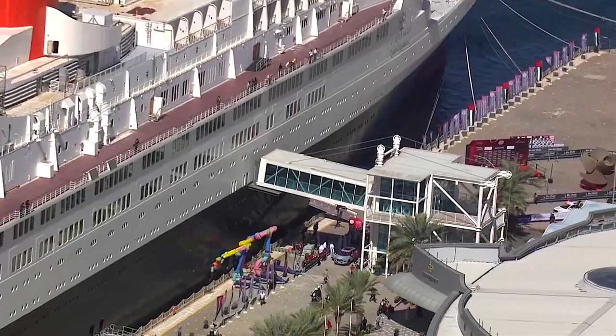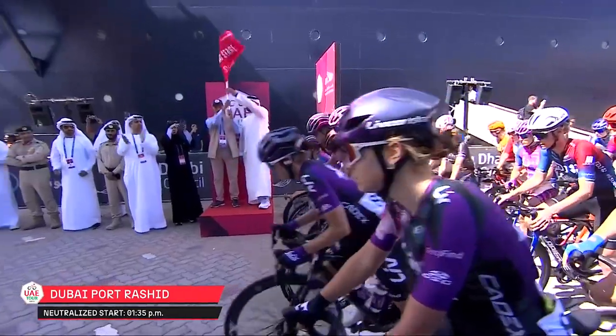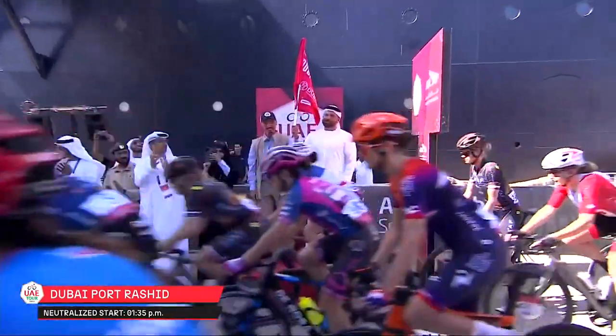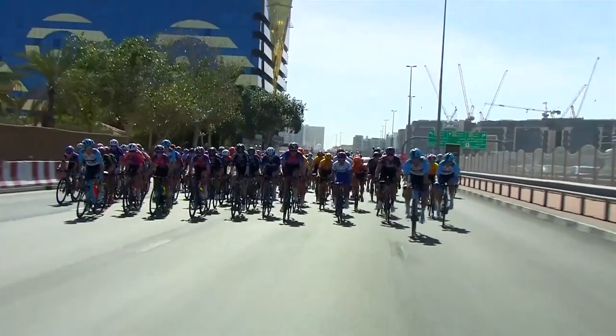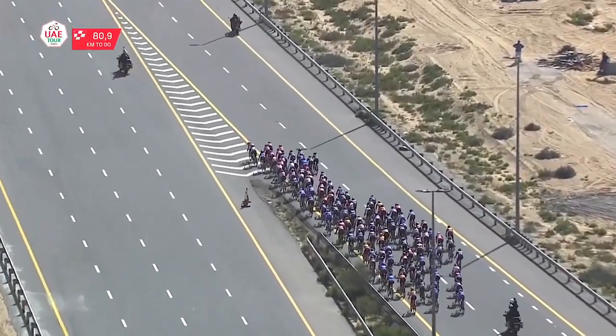With the QE2 in the background at Port Rashid, 118 women start their 109-kilometer first stage of the first ever UCI Women's World Tour stage race in the Middle East. Although a few tried, the peloton is all together for the first part of the stage.